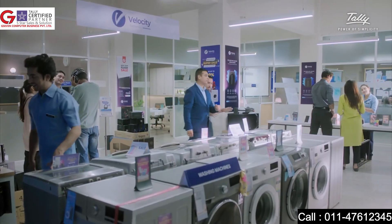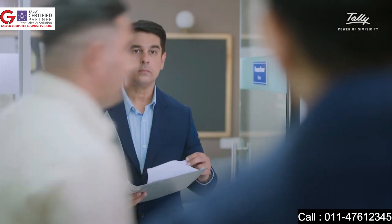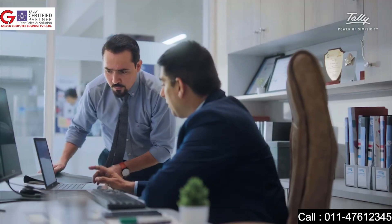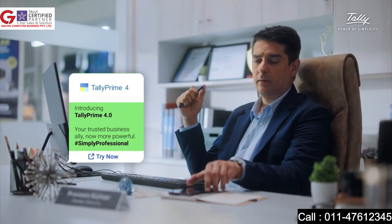As a business owner, you take important decisions every day to manage and grow your business. You rely on data, and we don't want you to waste time every day trying to get data from multiple places.